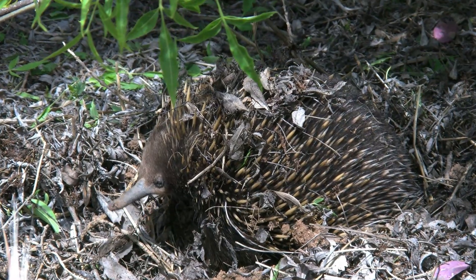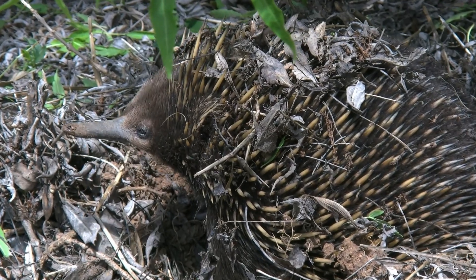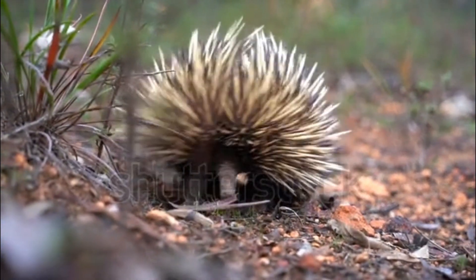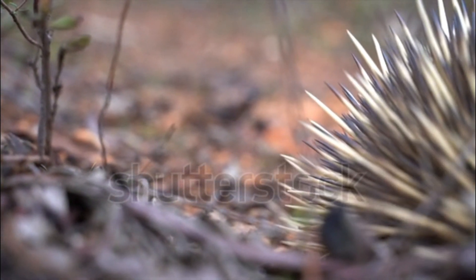Diet: echidnas are primarily insectivorous, and their diet consists of ants, termites, and other small invertebrates. Their long, sticky tongue helps them capture their prey. They don't have teeth; instead, they grind their food between specialized spines in their mouths.